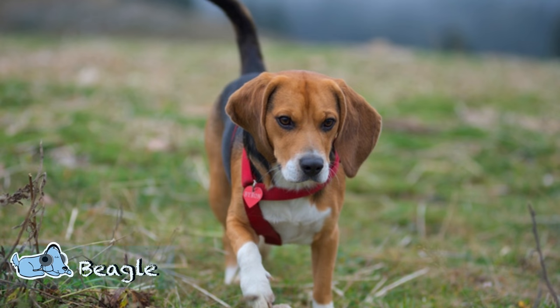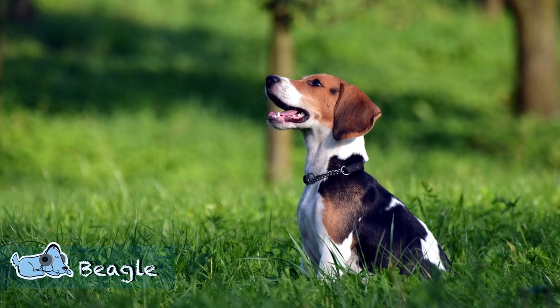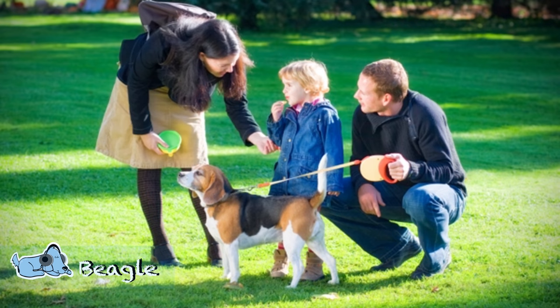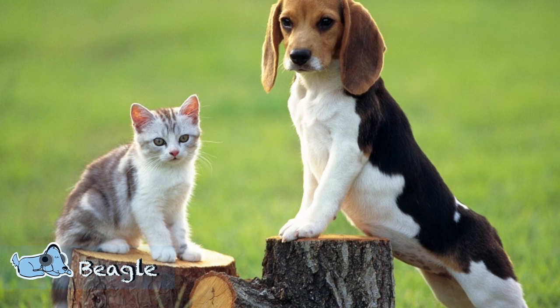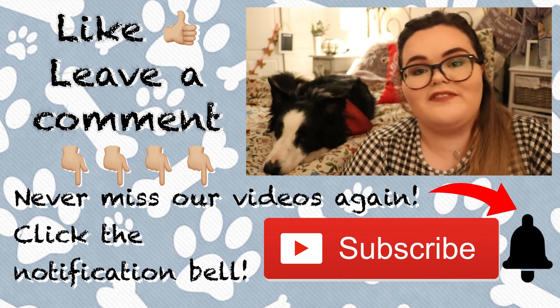Lastly, we have the Beagle. Beagles are known to be absolutely wonderful dogs. They grow to about a medium size, which is perfect if you have young children in the family. They are an all-around good pet because they get on with children and also with other pets. Most of them are short-haired, however some do molt, so you might want to take that into consideration when getting a Beagle.